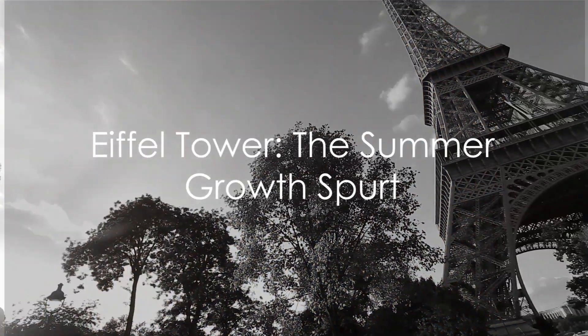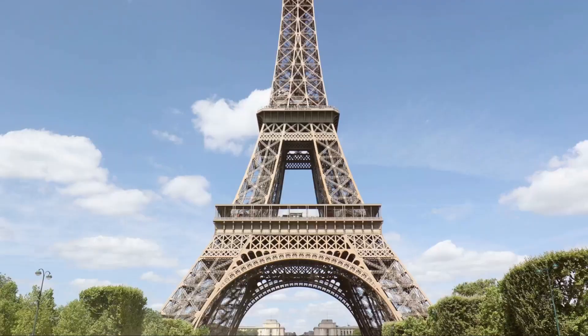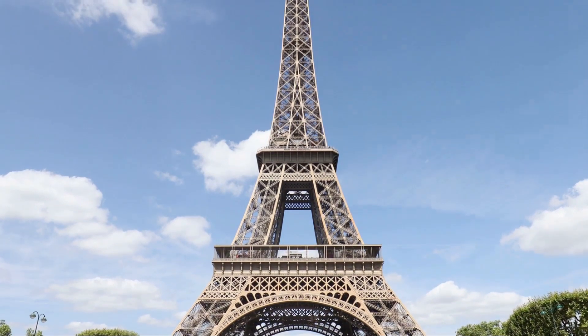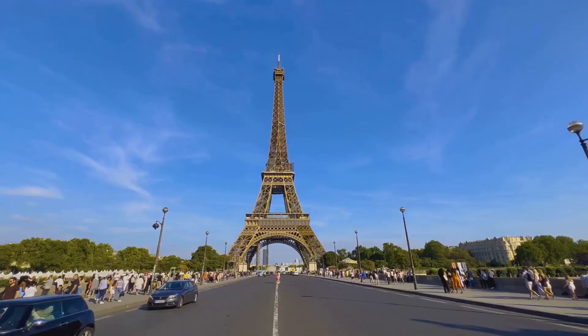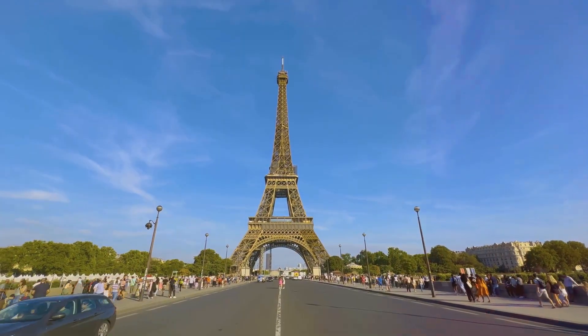Imagine being in Paris on a hot summer day, standing before the iconic Eiffel Tower. Now would you believe it if we told you that during these sweltering days, the Eiffel Tower actually grows taller? Yes, you heard it right.